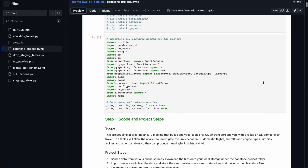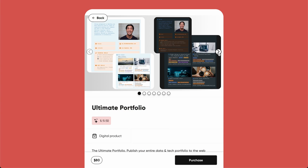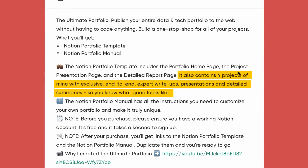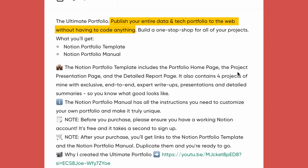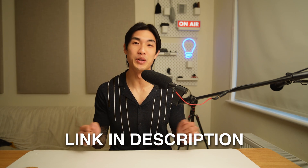You can easily check out what good looks like using my Ultimate Portfolio template, as it contains four projects of mine with exclusive end-to-end expert write-ups, presentations, and detailed summaries. Think of the Ultimate Portfolio as a one-stop shop for all of your projects, where you can publish your entire data portfolio to the web without having to code anything. I'll put the link in the description below — make sure you have a look.